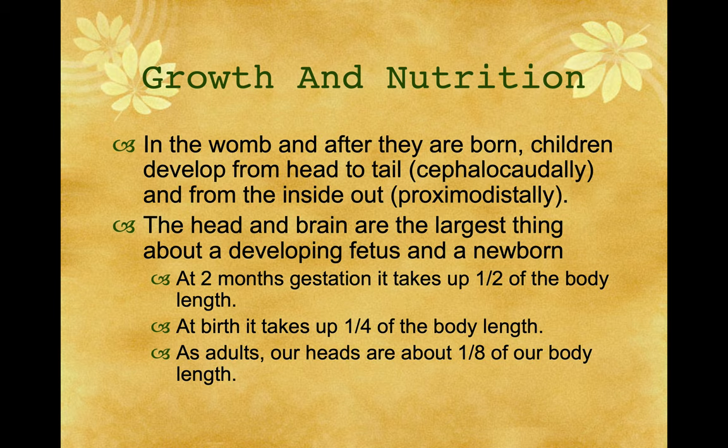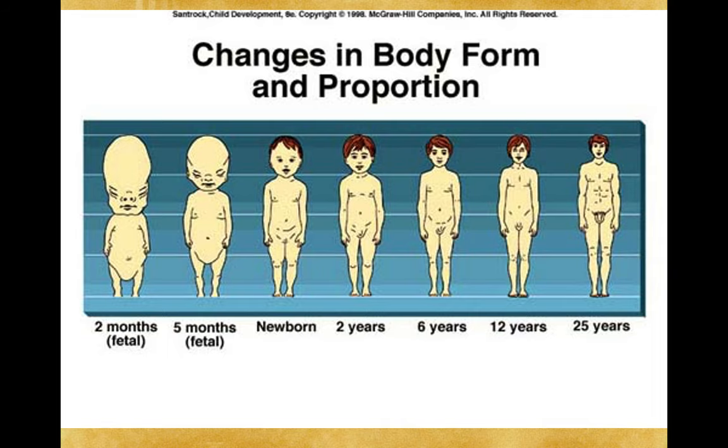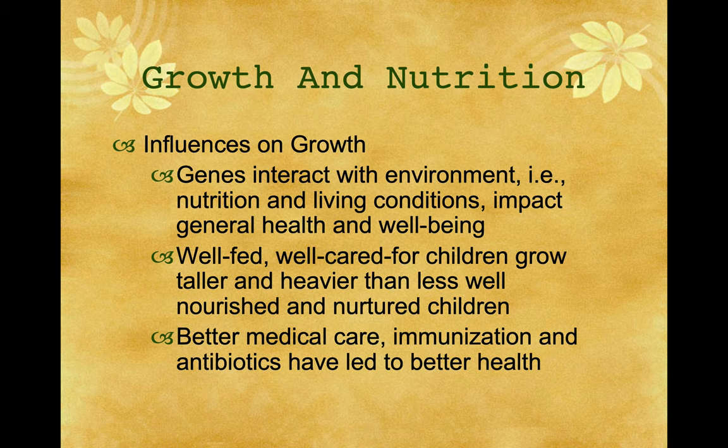In the womb and after birth, children develop from head to tail — this is known as cephalocaudal — and from the inside out, known as proximal-distal. The head and brain are the largest thing about the developing fetus and newborn. At two months of gestation, the head takes up one-half the body length. At birth, it's one-quarter. As adults, our heads are about one-eighth of our body length. Influences on growth: genes interact with environment. Nutrition and living conditions impact general health. Well-fed, well-cared-for children grow taller and heavier than less well-nourished children. Better medical care, immunization, and antibiotics have led to better health.